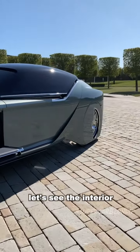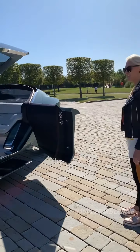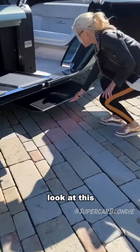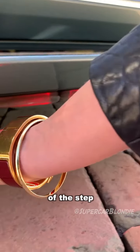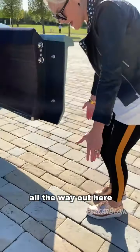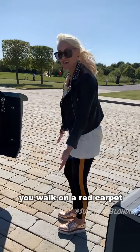See the interior. This is so cool — look at this. You've got this red light running along the bottom of the step, and that projects a red carpet all the way out here. So when you enter your car, you walk on a red carpet.